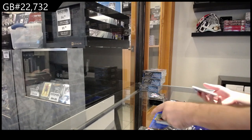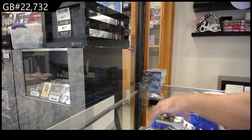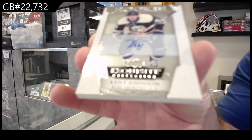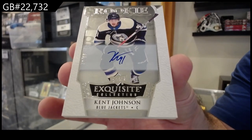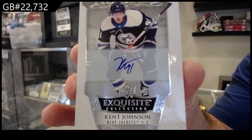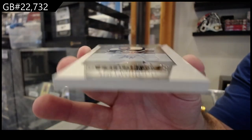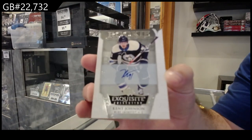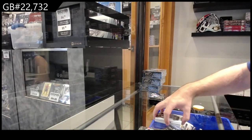Sweet! We got a green of Makar for the Avs, and a number 99 exquisite rookie auto for the Blue Jackets of Kent Johnson — 99! Look at the size of this card, it's thick. Kent Johnson, gotta love it.